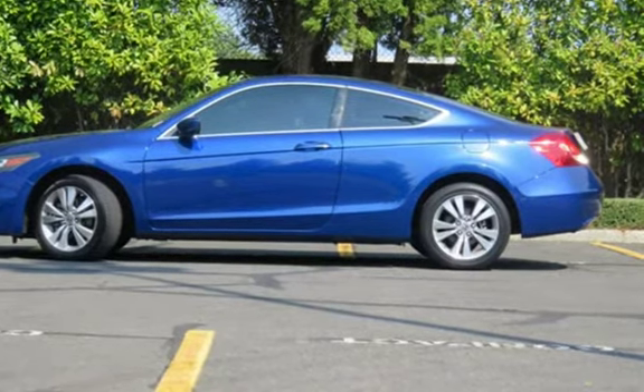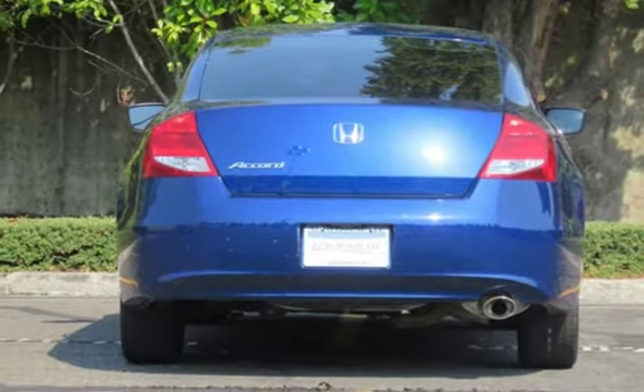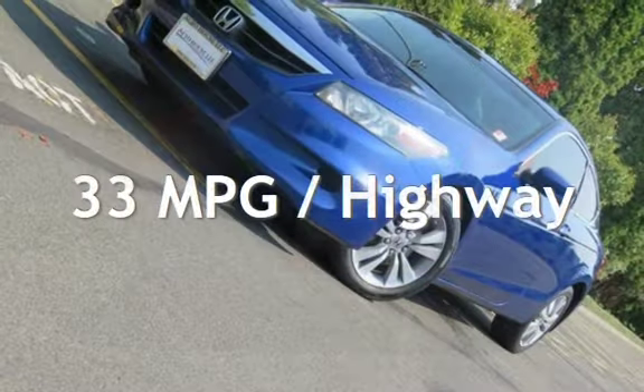This Honda has less than 88,000 miles on the odometer. Estimated fuel economy for this vehicle is 22 miles per gallon in the city and 33 miles per gallon on the highway.